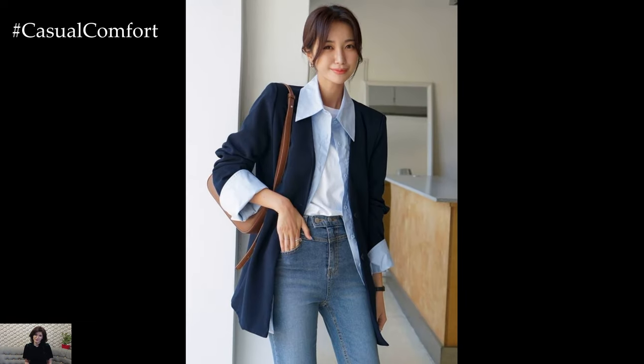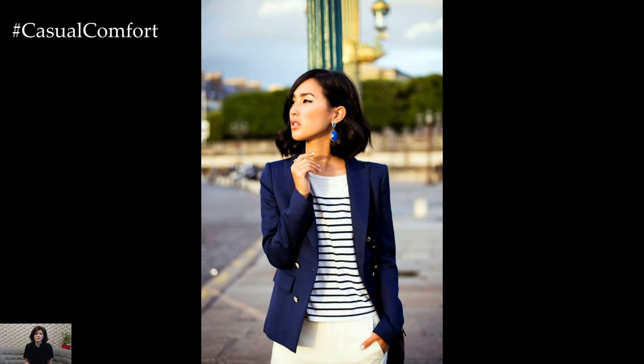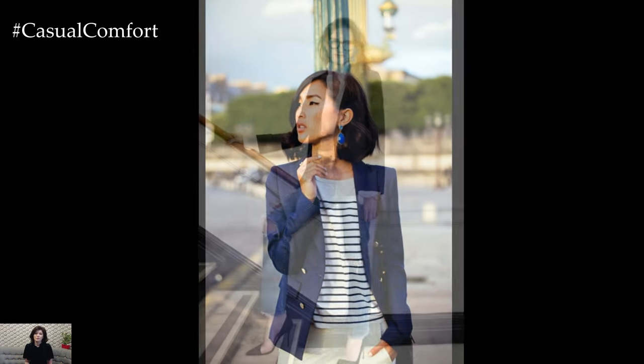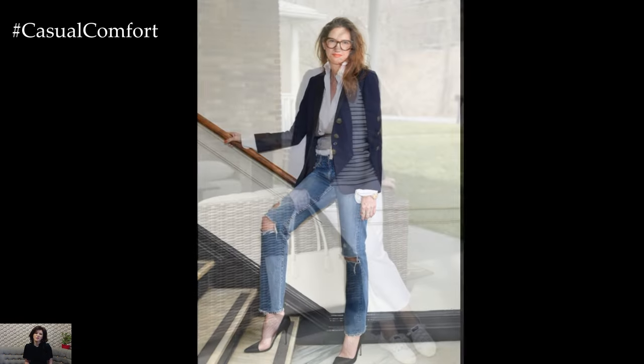One of the most enduring qualities of the navy blazer is its ability to adapt to various occasions and settings. For a professional environment, it can be paired with tailored trousers or a pencil skirt, creating a polished and authoritative silhouette. A crisp white blouse underneath adds a touch of elegance, while a pair of heels completes the ensemble, exuding confidence and professionalism.